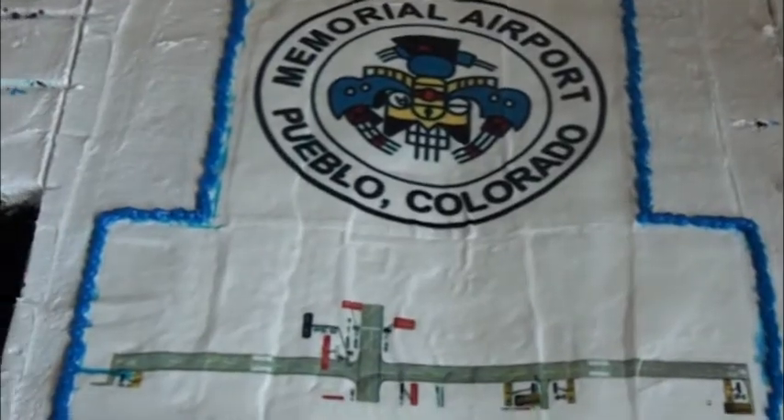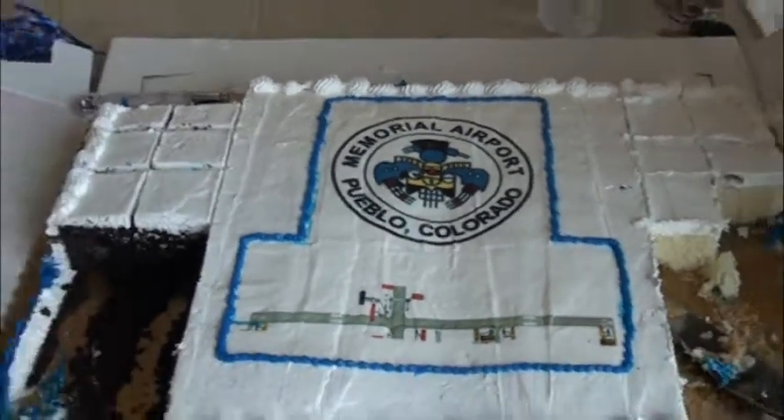It's been open for about three weeks now and it's used primarily as training for a group called DOS Aviation. DOS Aviation is the biggest user of the airport — they're our largest customer.